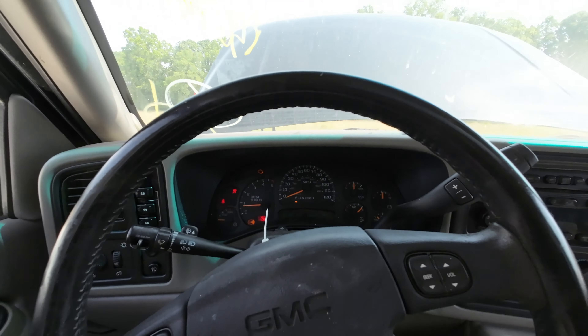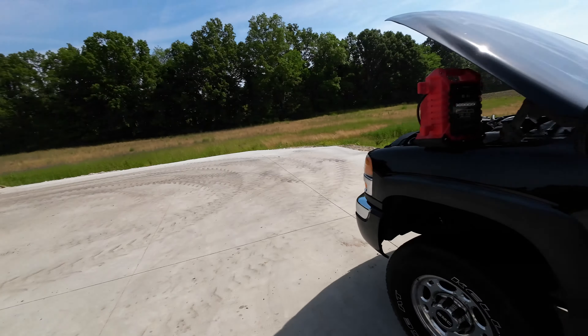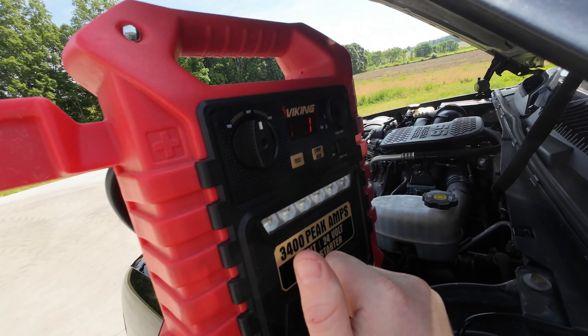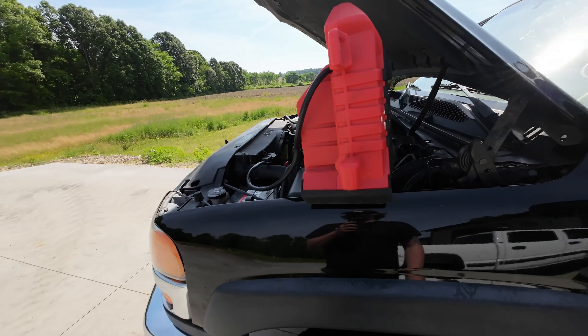Duramax runs good, nice and stock. Let's see if she's charged up enough — 14.4. She was having a little issue earlier, but she's good now, running under her own power. She didn't like being off the box.